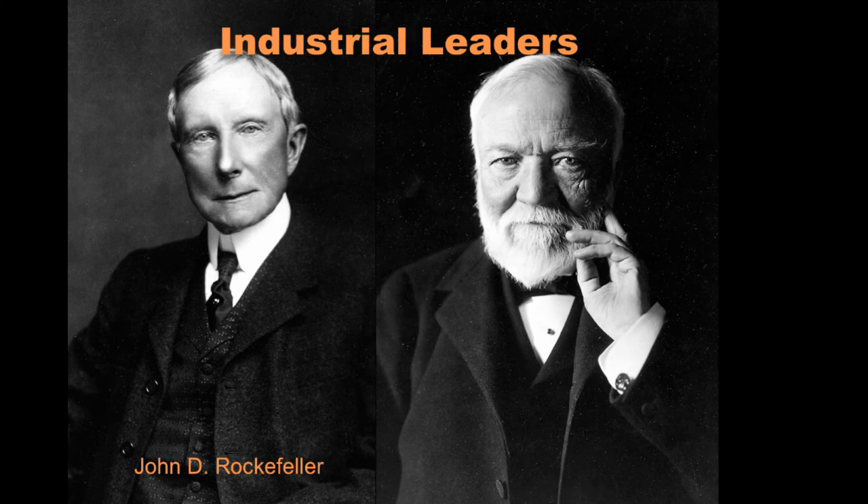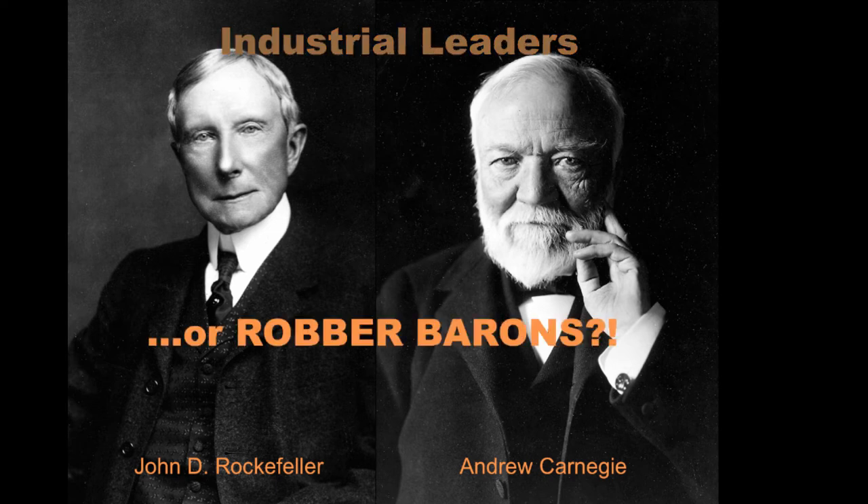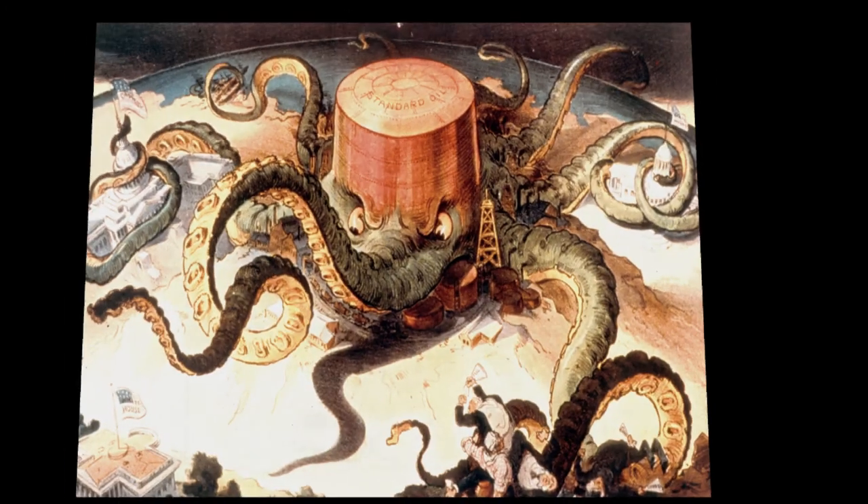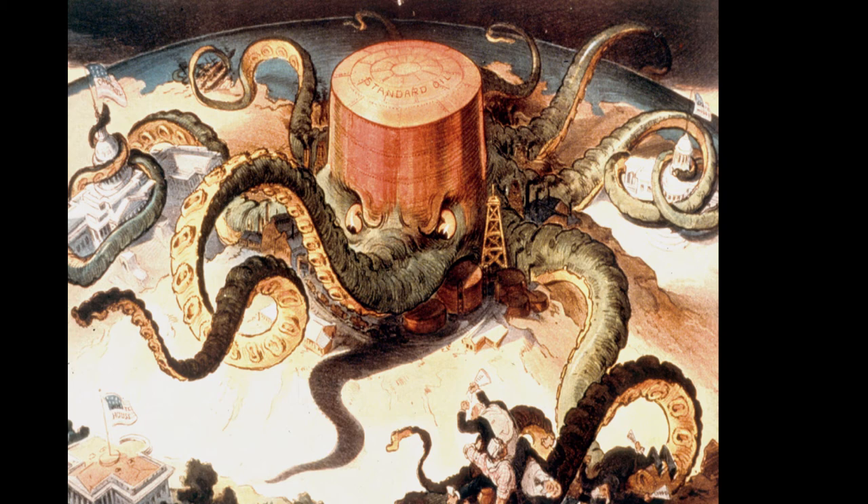Major industrial leaders like John D. Rockefeller and Andrew Carnegie — captains of industry — dominated their fields: Rockefeller in Standard Oil, Carnegie in steel. But were they robber barons? Their employees were not paid well, had few rights, and there were no safety regulations or workman's comp. Rockefeller gobbled up other oil producers and lawmakers, and Standard Oil had its tentacles around many government agencies, using its money to establish control in government.